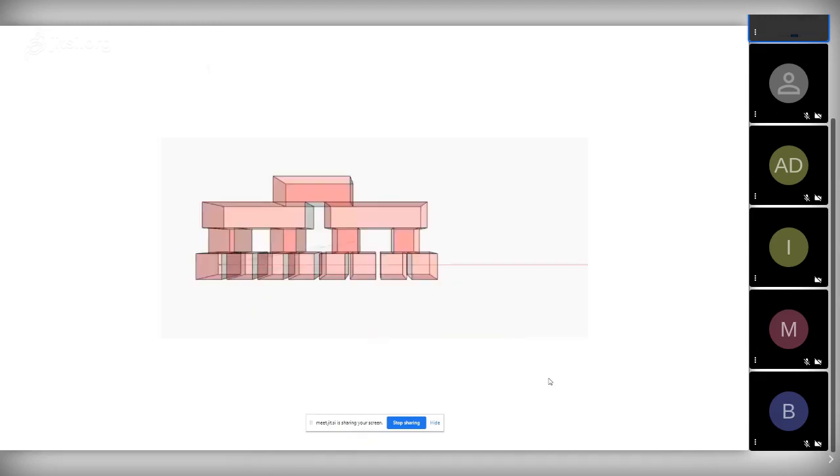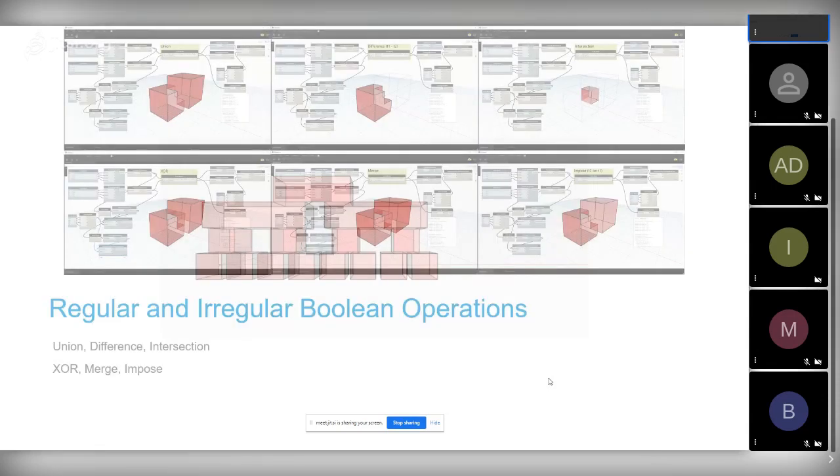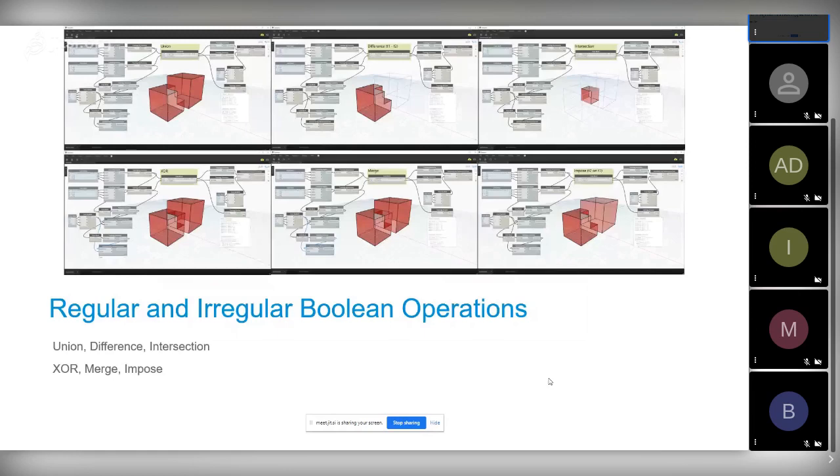This one shows interest in graph theory — checking whether a cell complex produces a tree structure or a binary tree. These are examples of Topologic building a cell complex, generating the dual graph, and then running simple Python software to determine whether it's a tree or not. Topologic can also do regular and irregular boolean operations — union, subtract, intersect — but also merging, imposing, or exclusive-or, which allow for creating non-manifold results.